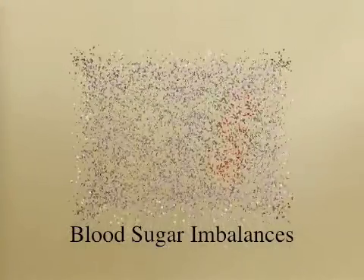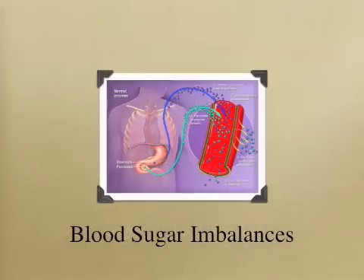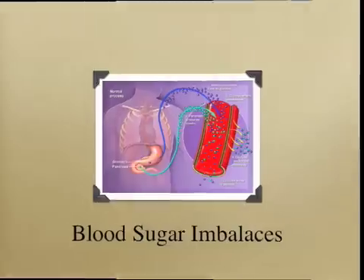Blood sugar imbalances, or dysglycemia, play a crucial role in managing Hashimoto's. Other than oxygen, cells need a constant steady supply of glucose to function properly. Dysglycemia can cause insulin surges, which can flare up an autoimmune attack. It also causes harmful inflammation that accelerates cellular degeneration and aging.